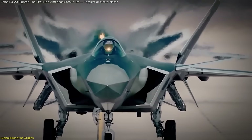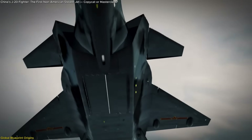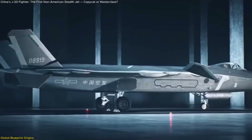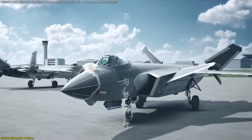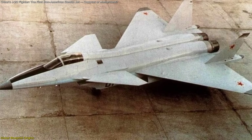At first glance, the J-20 seems like a marvel of modern Chinese innovation — a symbol of homegrown stealth technology. But the closer you look, the clearer it becomes that this jet didn't come from a vacuum. Its design shows an unmistakable fusion of international influences, starting with the long-retired Russian MiG 1.44.